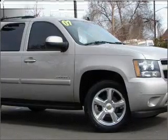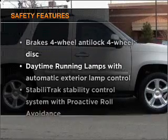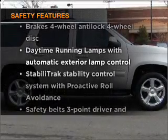Power door locks, power windows, power steering, cruise control, and for your peace of mind, the following safety equipment is included: stability control.